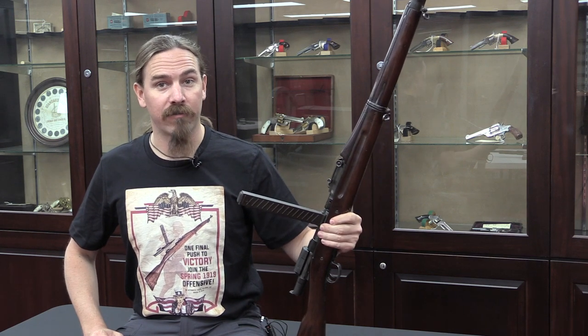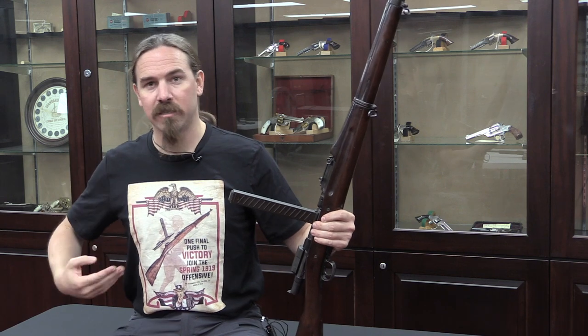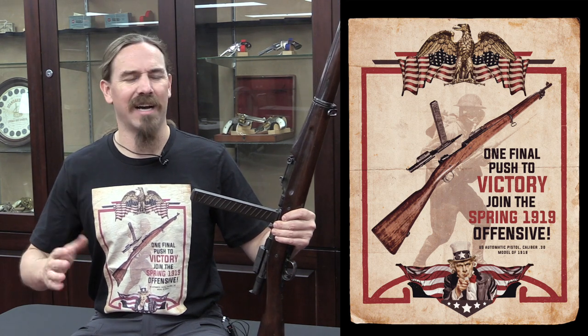Hey guys, thanks for tuning in to another quick video on ForgottenWeapons.com. I'm Ian McCollum, and I am wearing an awesome new Forgotten Weapons shirt. That's what I'm doing today. I'm very happy to announce we have a series of shirts that are being released.